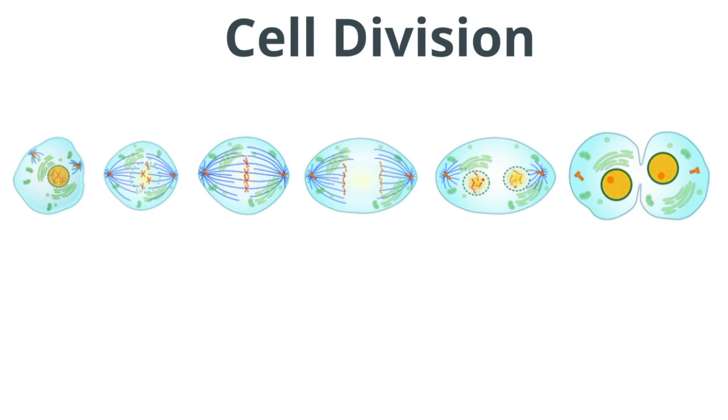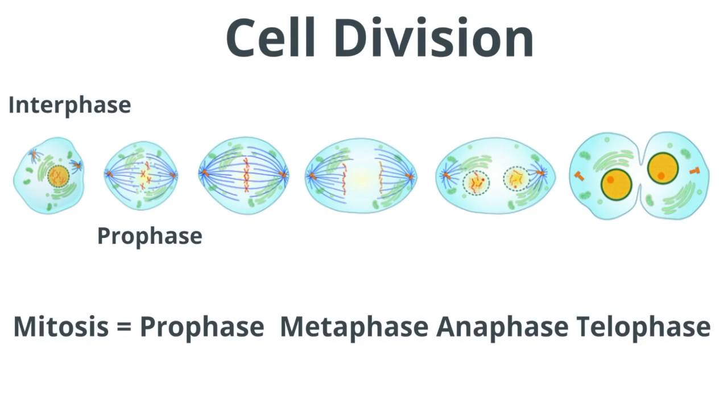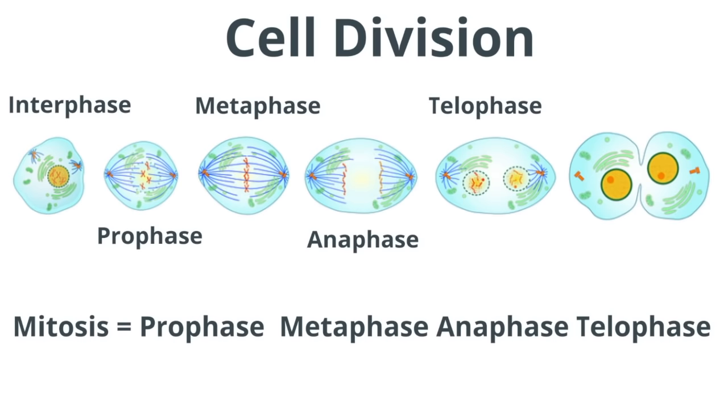A cell divides during cell division, which includes mitosis. Cell division begins during interphase, when the cell makes copies of organelles and the DNA. Mitosis begins with prophase, when chromosomes first appear. During metaphase, the nuclear membrane dissolves and chromosomes line up in the middle of the cell. During anaphase, the sister chromatids separate and move away from one another. During telophase, the nuclear membrane forms around the chromosomes and they unwind. This is the end of mitosis. During cytokinesis, two cells are created.